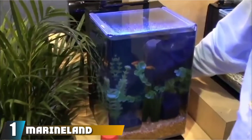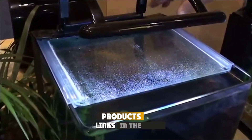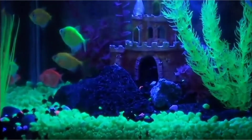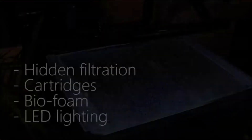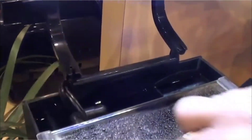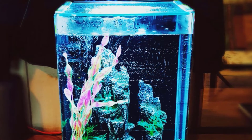At the first position of our list, we have the Marineland Portrait Glass LED Aquarium Kit. Looking for a perfect home to gift to your betta is quite a tricky job, but Marineland ML90609, being one of the finest betta tanks, is there to end your hunt. This betta tank comes with almost everything you will be needing for your little pets. Starting from its sleek and elegant design to its size, it is a great shelter for your betta fish.